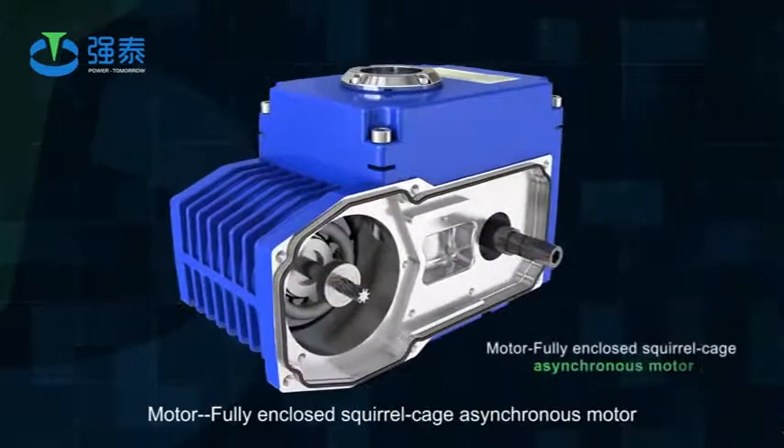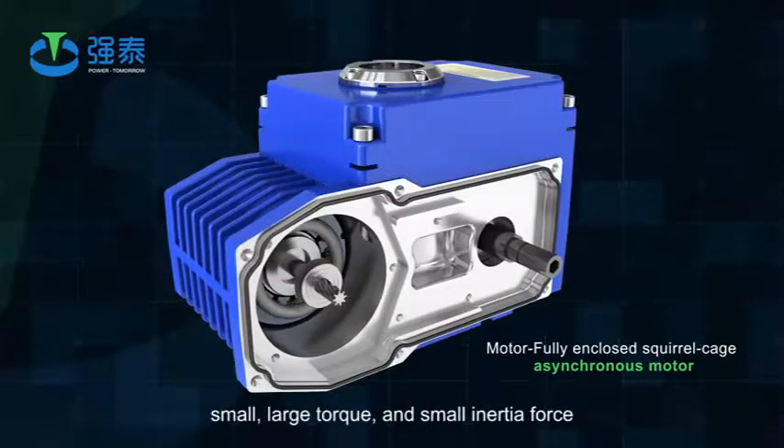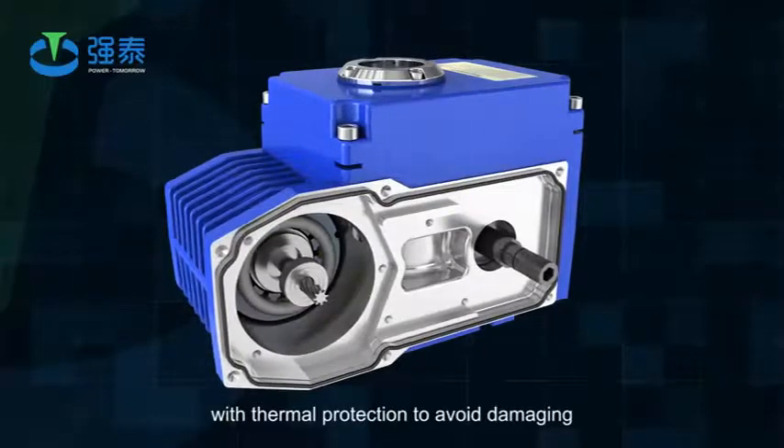Motor: fully enclosed squirrel cage asynchronous motor — small size, large torque, and small inertia force. F-class insulation rating with thermal protection to avoid damaging.